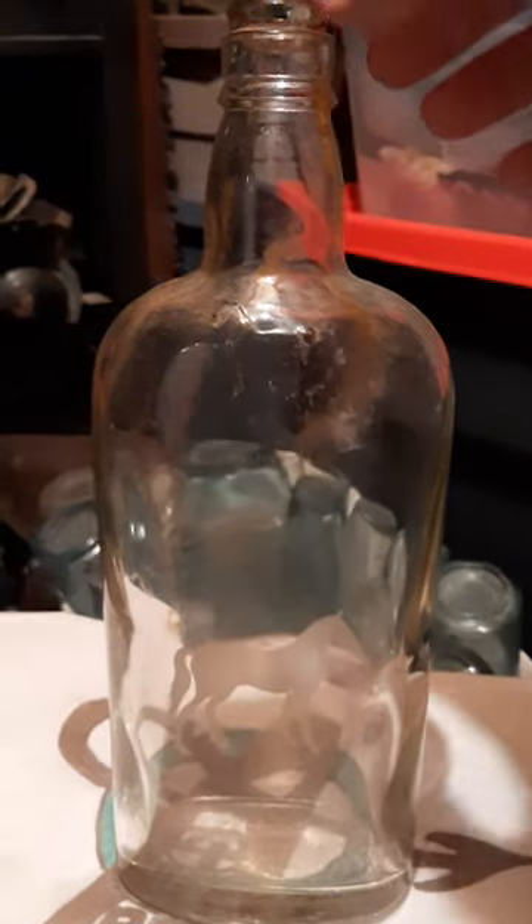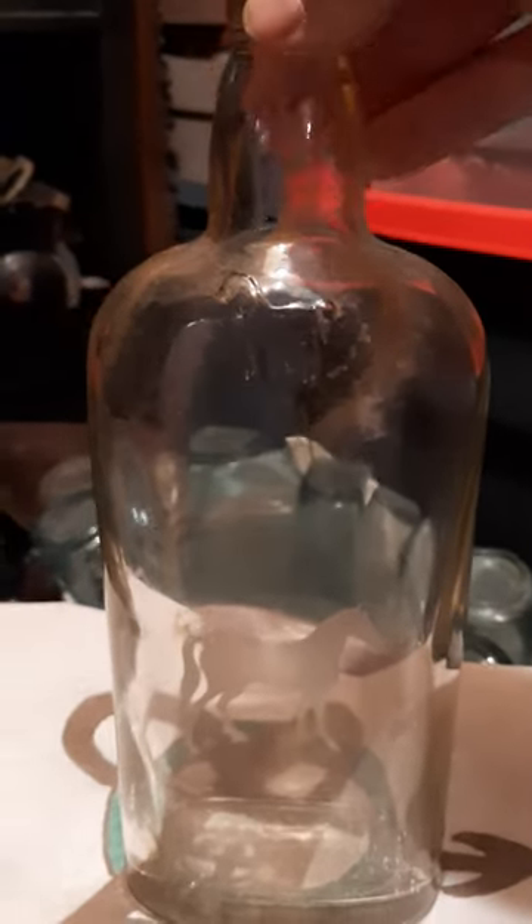Venture for Relics, folks. Another old whiskey bottle to share with you here. You can see the horse embossed up at the top on the shoulder here.